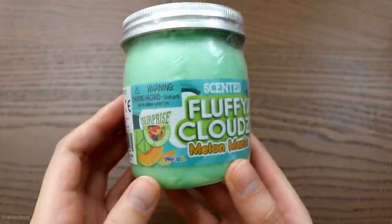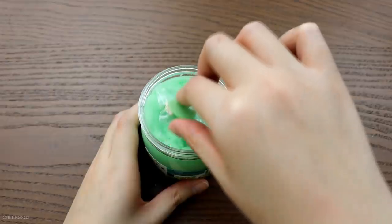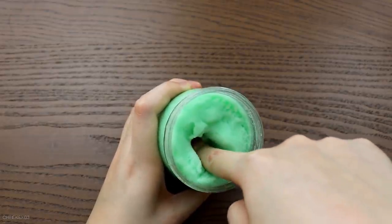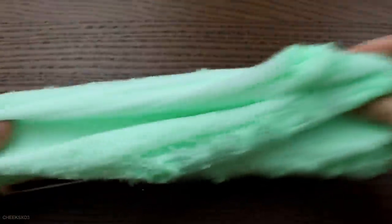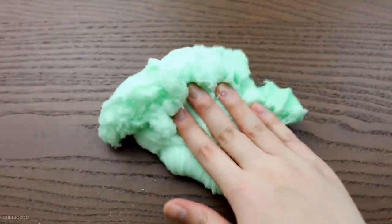This one is called Scented Fluffy Clouds Melon Mania from Compound Kings. It was covered on the outside. The label states it includes a surprise charm, and it did — it's a green strawberry, not realistic but still adorable. By the way, if I don't list the price for a particular slime, it's because I don't remember it — I lost the receipts. The label says it's scented, which it is. It has a strong cucumber melon scent, smells really good. This is a decent store-bought cloud slime. It made effortless, easy drizzles. It's on the drier side. The only issue I had was that it had a lot more fallout than usual.